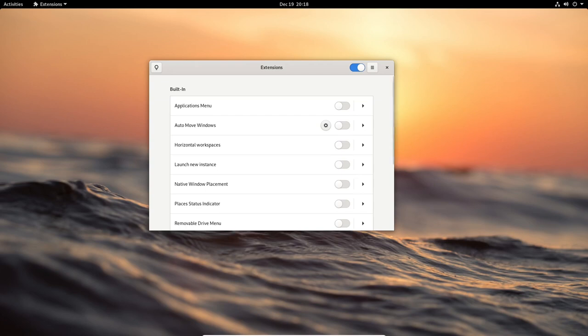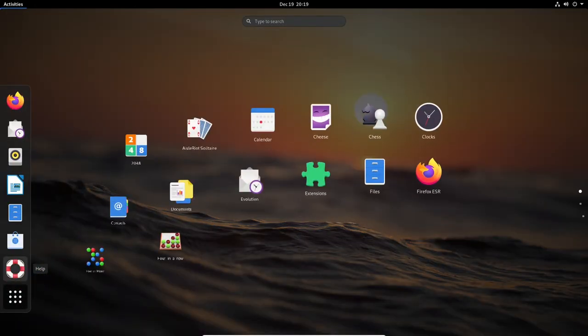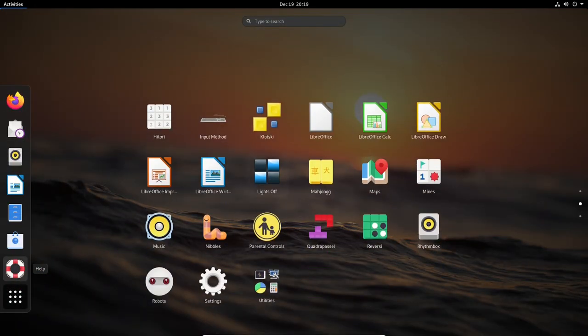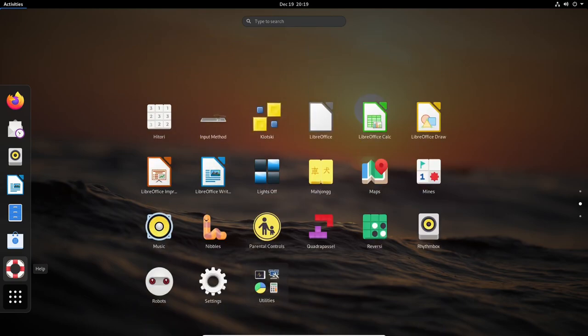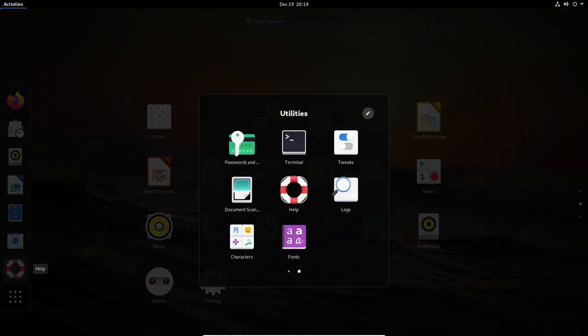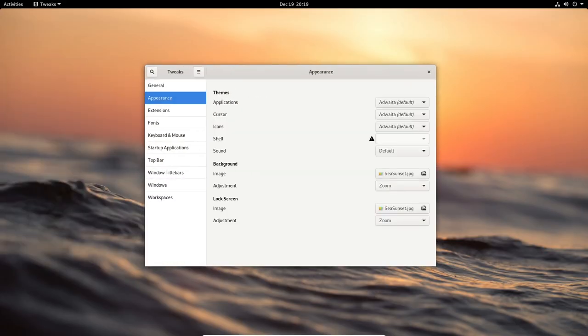Debian 11.6.0 is the latest update to the Debian 11 operating system, including a number of bug fixes and security updates to improve stability and security. One of the major updates in Debian 11.6.0 is the inclusion of Linux kernel 5.10.4, a bug fix release with improvements and fixes for issues in the previous kernel version. The kernel is the central part of the operating system that manages hardware and software resources.